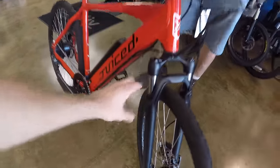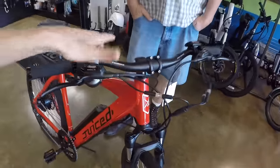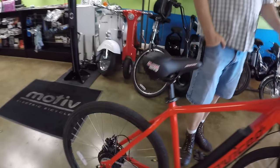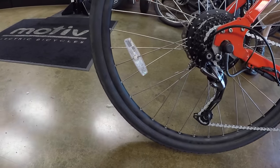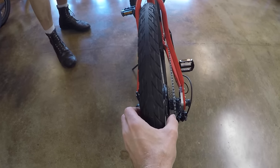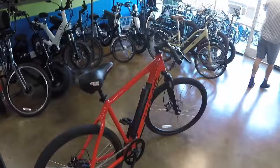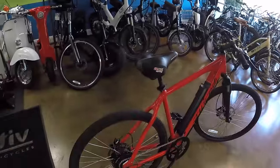Coming back to the suspension fork — we're not talking about a lot of travel, but enough to make it comfortable. Pro Max riser bars bring it back a little bit, and the saddle makes you feel pretty good. The tires are 700 by 45C — 28 by 1.5, one and five-eighths inch. They're pretty thick; the diameter is bigger than normal, not like a narrow road bike tire.